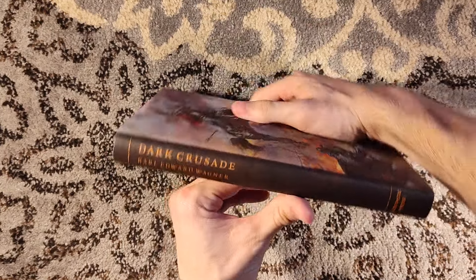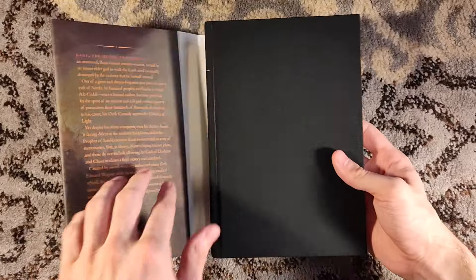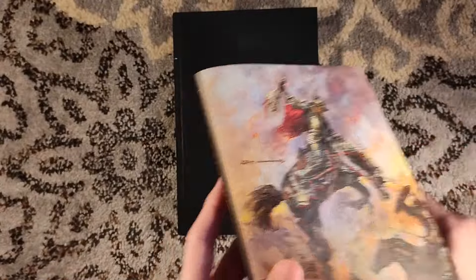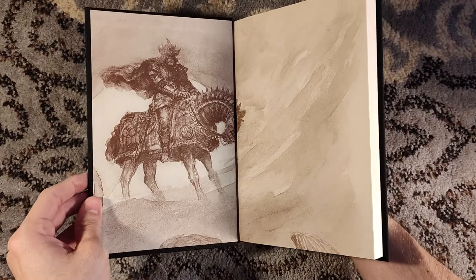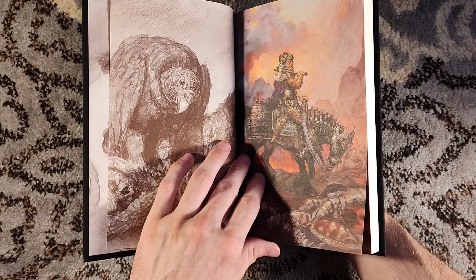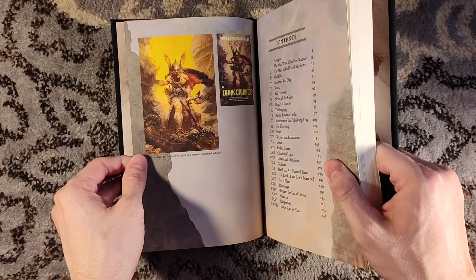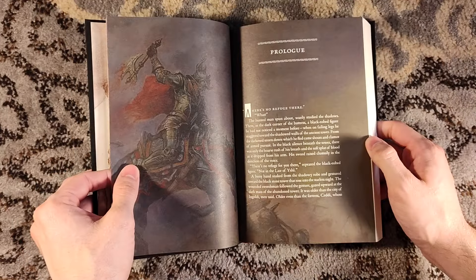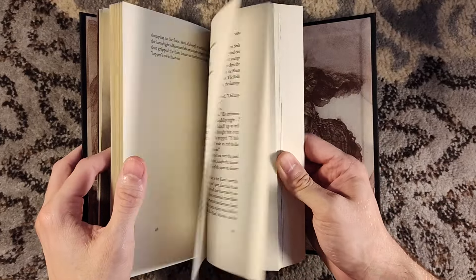Next up is Dark Crusade — singular, not plural — with perhaps my favorite of the artists across all these volumes. This is Tom Kidd's artwork, and Tom Kidd has an exceptional style. He actually has the full wraparound artwork there — you can't beat Tom Kidd. One of the grails that continues to taunt me from afar is The Dying Earth by Jack Vance that Subterranean Press did years back, which was signed by Vance. Tom Kidd did the illustrations for that, and it just taunts me. One day I will find it for a price that isn't eye-watering, but it's a rare title.